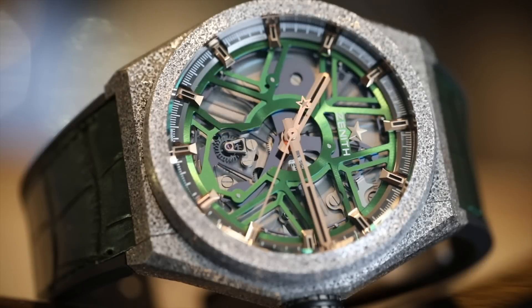Zenith made 10 piece unique watches to launch the Defy Lab. Here's one of them with a really cool green piece for the movement. You can see the Zenith star and the Zenith oscillator moving in the background at 15 hertz.